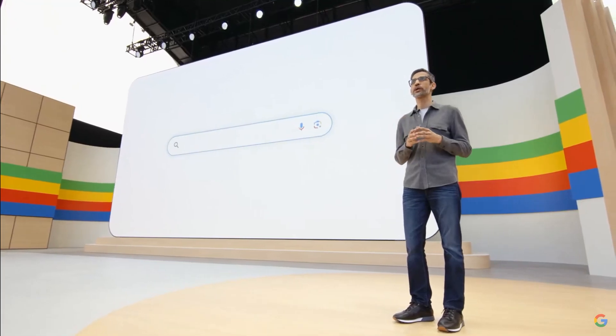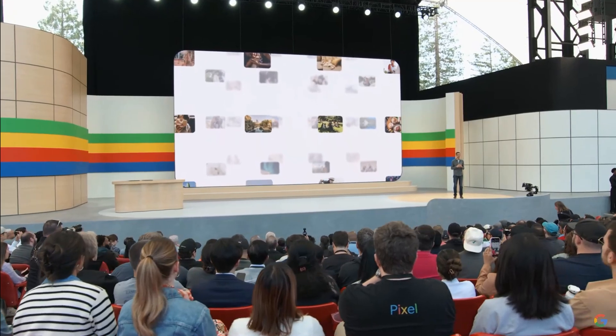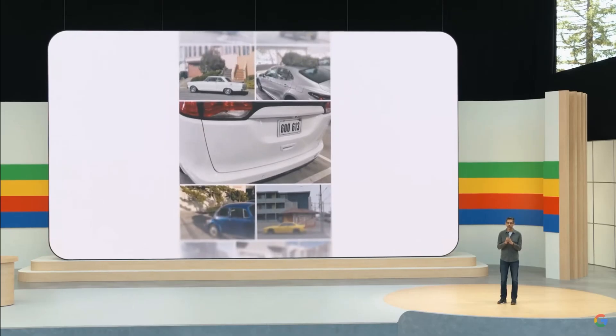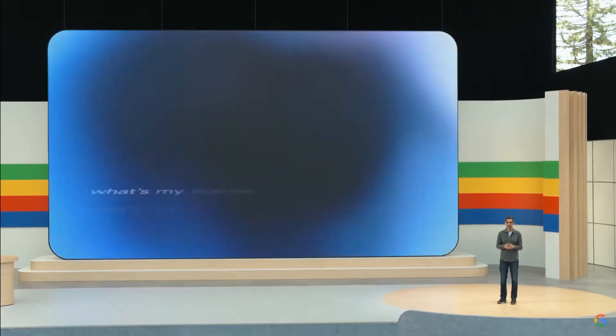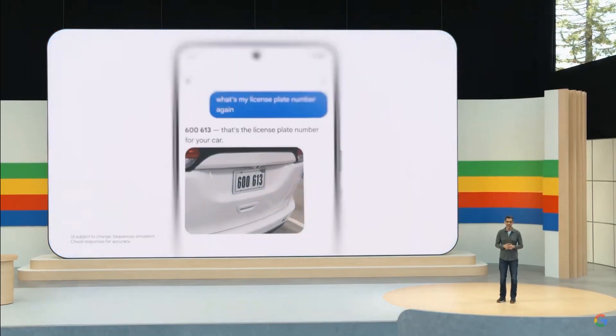Thanks to Gemini, we can create much more powerful search experiences. Let me show you an example in Google Photos. Say you're at a parking station ready to pay, but you can't recall your license plate number. Now you can simply ask Photos. It knows the cars that appear often, it triangulates which one is yours, and just tells you the license plate number.